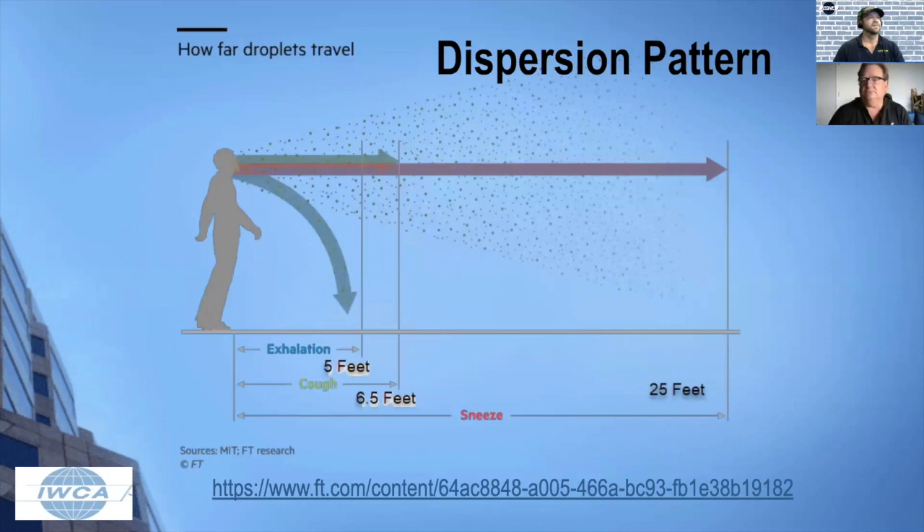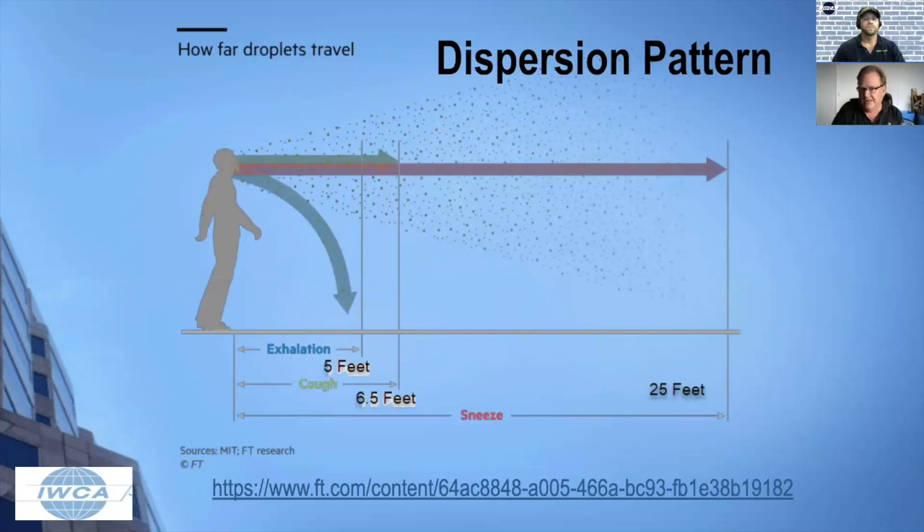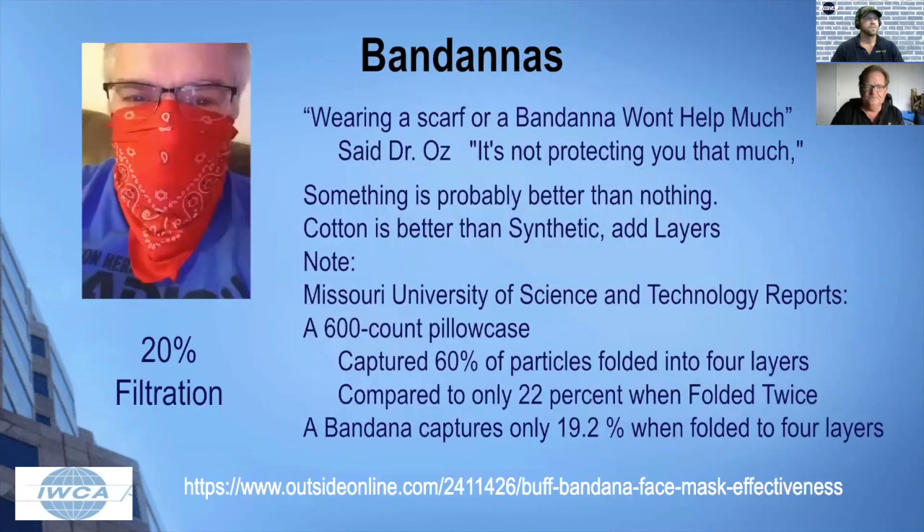A cough unprotected can go out during a five-second period 18 feet easily. So six feet with someone coughing isn't enough. Another study shows that just exhaling is about five feet, a normal conversation. A cough starts at about six and a half feet, and a sneeze can go out as far as 25 feet, according to a study by the Financial Times. That bandana you see people wearing is not really effective to protect other people from you — a bandana is probably only 20%, and folded over, 22% protection.